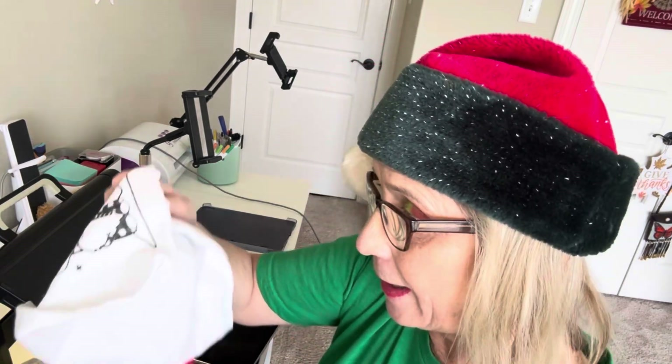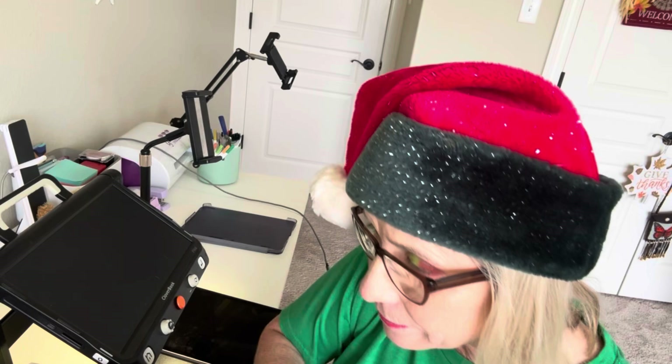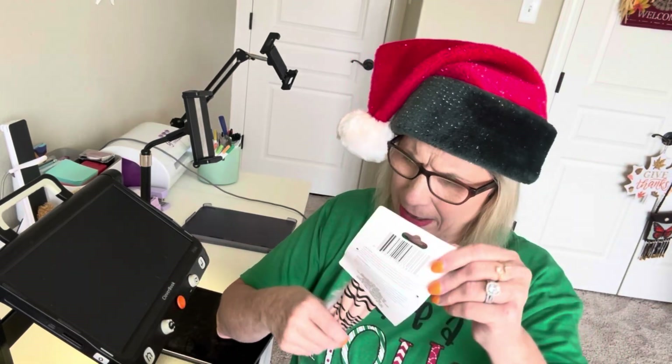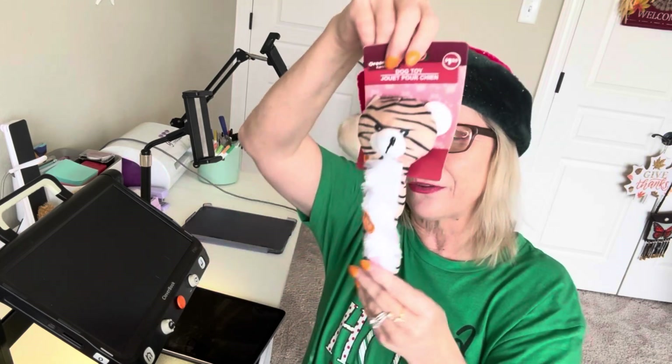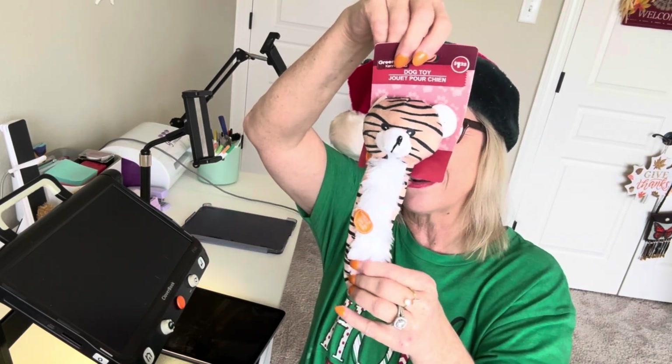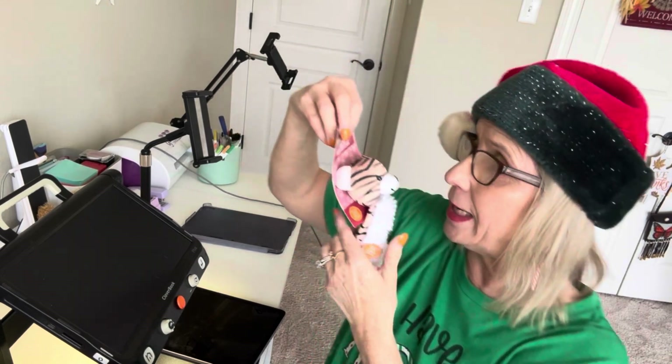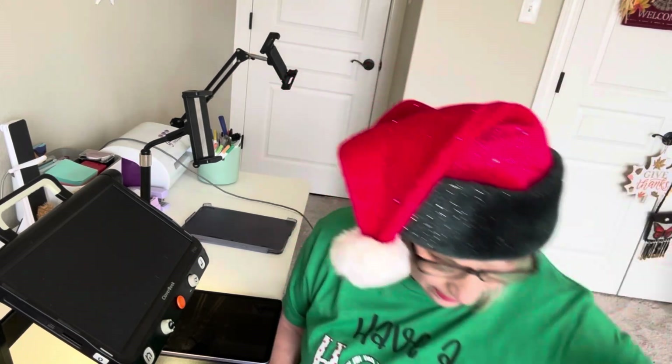My next item — I got this cute sweet little dog toy. It's got a little squeaker in it. I got that to put in her stocking. They have little gifts there that you can put in stockings, so I got this. That was three.